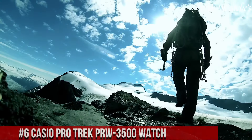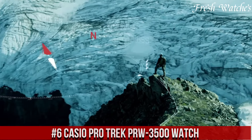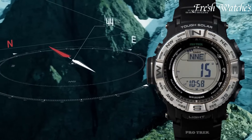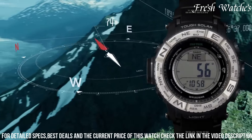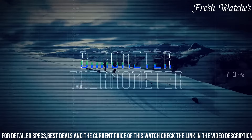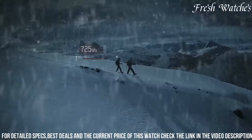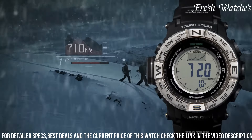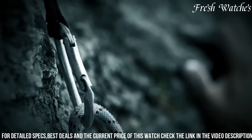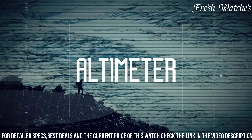Number 6: Casio ProTrek PRW-3500 Watch — a masterpiece designed for adventurers seeking precision and durability. Packed with features, it's a true companion for the modern explorer. With its triple sensor technology featuring an altimeter, barometer, compass, and thermometer, you're always informed about your surroundings. The solar-powered system ensures you never run out of battery, and water resistance makes it reliable in any weather. Its bold yet ergonomic design ensures comfort on your wrist during outdoor pursuits, and the digital display is clear and easy to read even under challenging conditions.